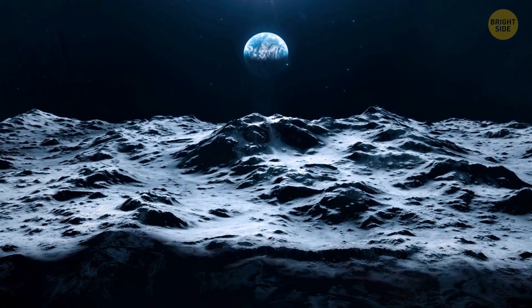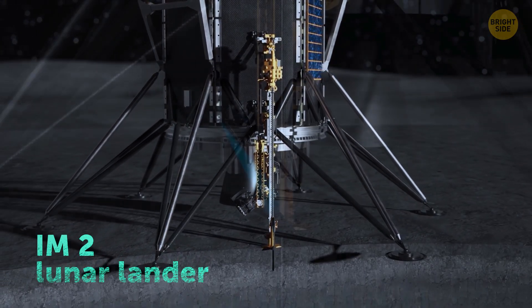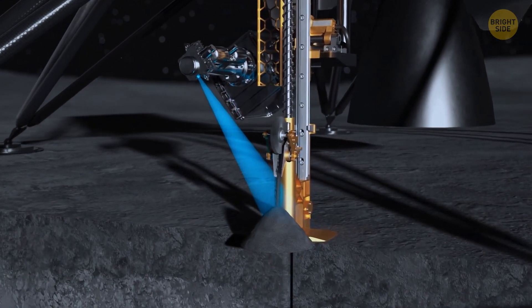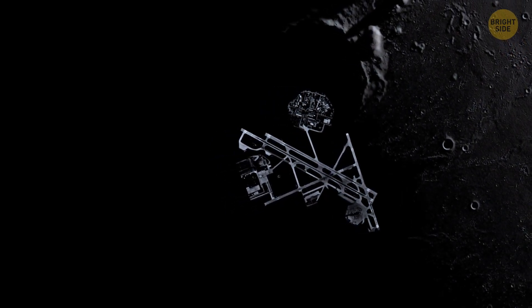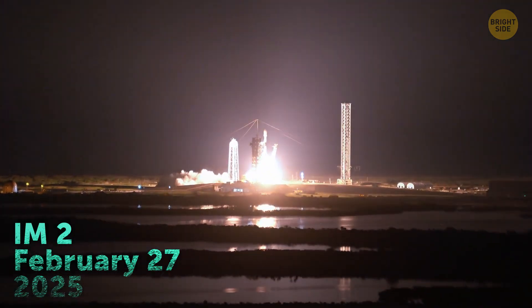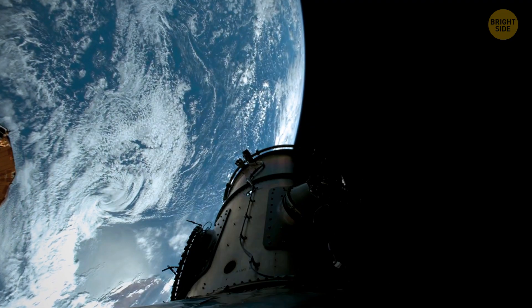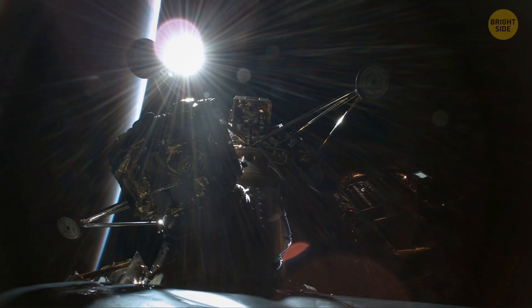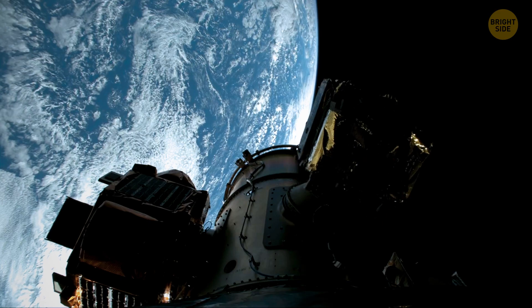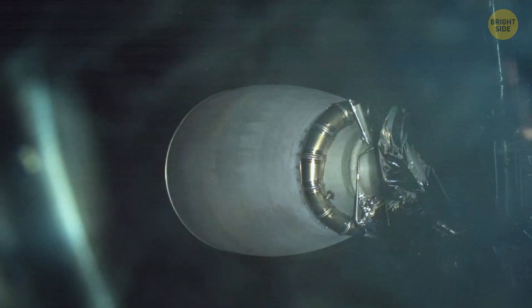2025 will also be packed with lunar missions, though not all will be successful. The IM-2 lunar lander reached the Moon's surface on March 6, intended to land near the south pole to search for water ice — finding water on the Moon would be incredibly important for future human settlements. It launched February 27, traveled to the Moon successfully, and made it to the surface, but something went wrong. Communication was lost temporarily, and when NASA re-established contact, the lander wasn't in the correct position — it had landed sideways. One antenna failed, solar panels couldn't generate enough power, and by March 7 the battery was completely drained and the mission was over.